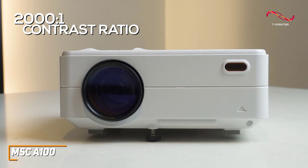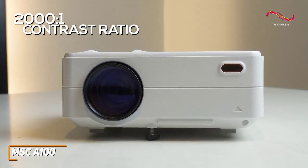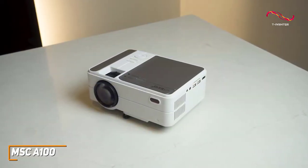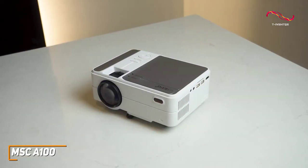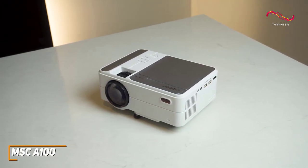It also offers solid brightness considering its size, so it can be used in various lighting environments without sacrificing much image quality. In addition, it has a 200-inch maximum screen size to keep you immersed, though it has a throw distance of around 8 to 13 feet to maintain optimal performance.